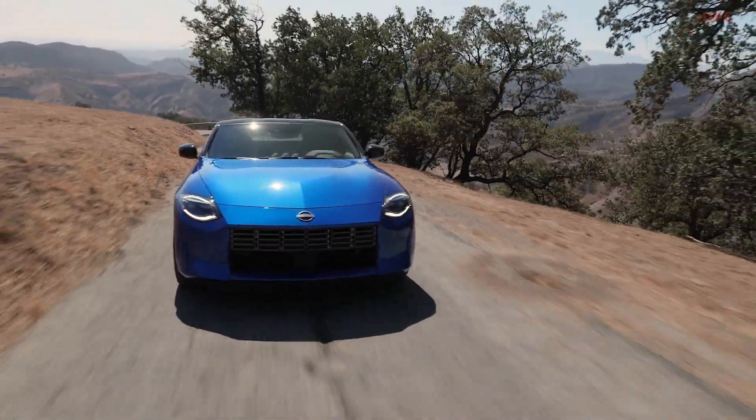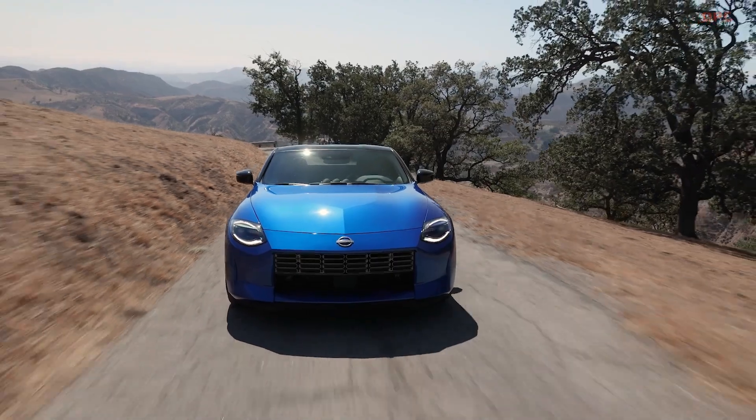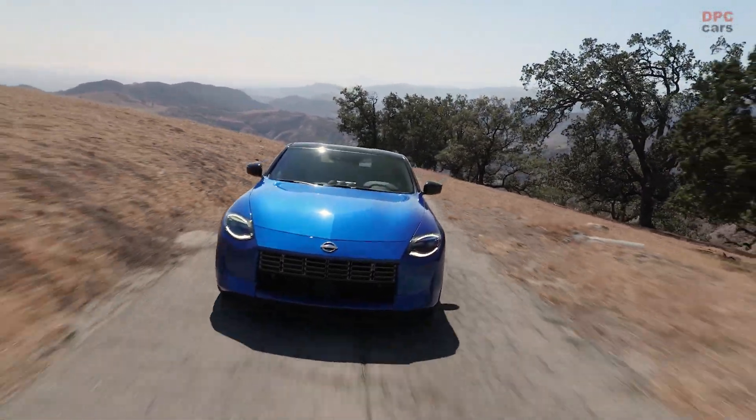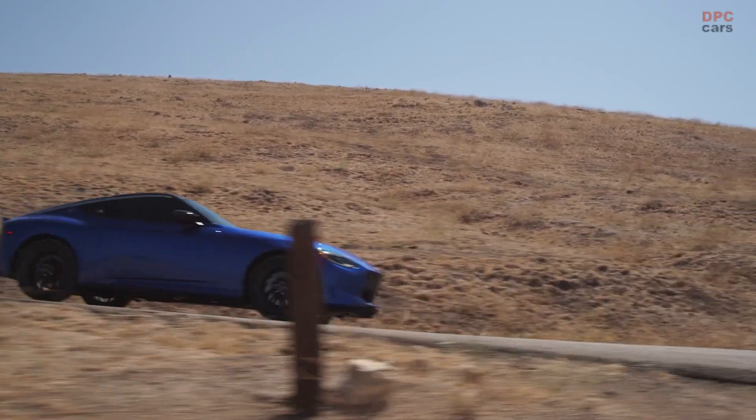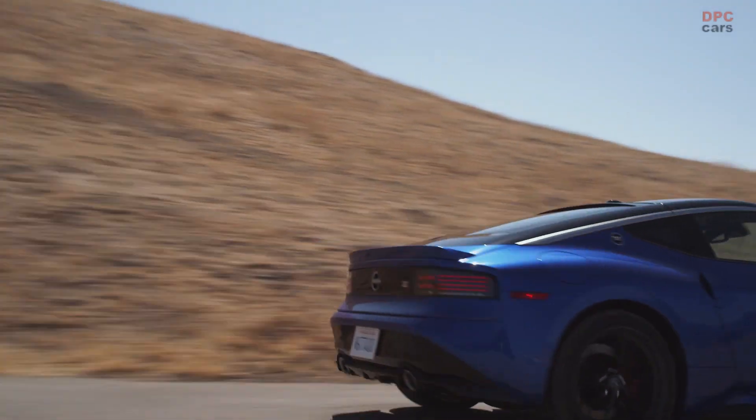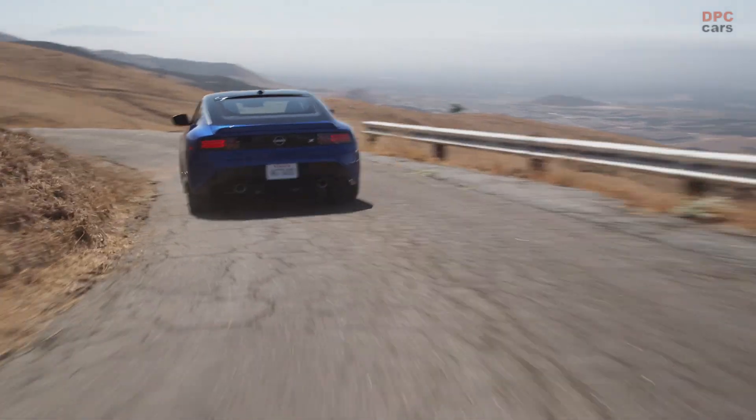The original 240Z was built to bring the joy and excitement of sports car ownership to as many people as possible — a car built for enthusiasts, by enthusiasts. That spirit and heritage continues today with the launch of the latest reincarnation of Z.